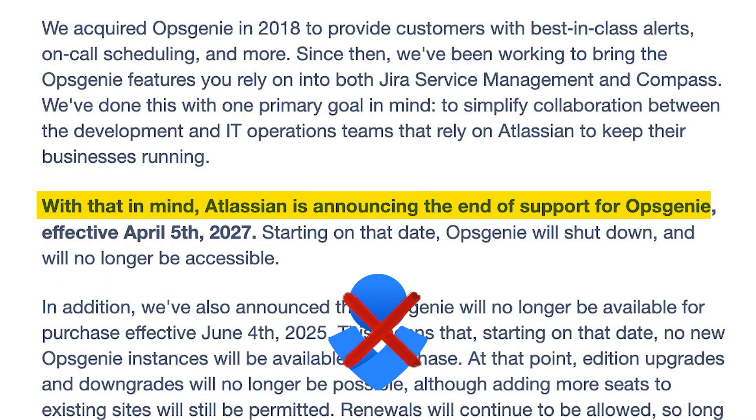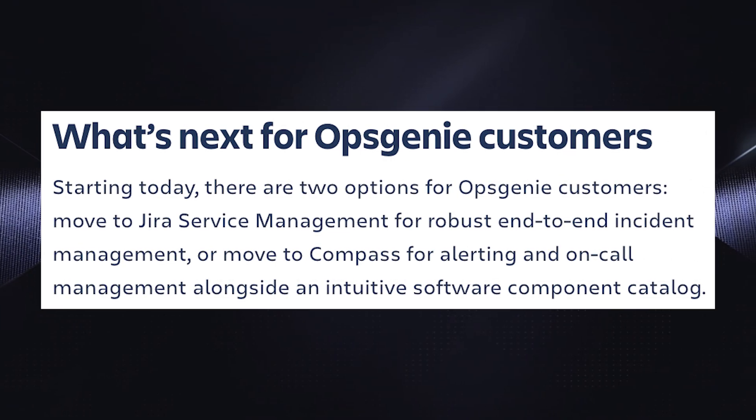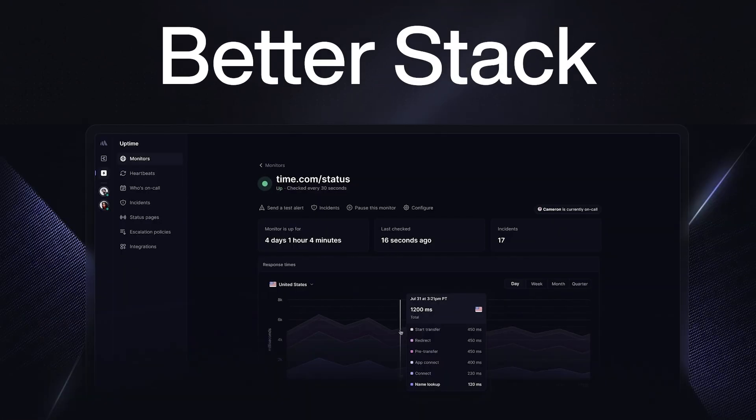Atlassian is shutting down Opsgenie and giving you three options: move to Jira Service Management for Incident Management, move to Compass for Alerting and On Call Management, or realize they've made that way too confusing and choose an alternative like BetterStack that handles all of that and much much more in a single beautifully designed product.